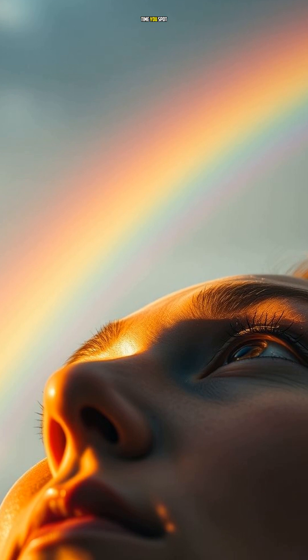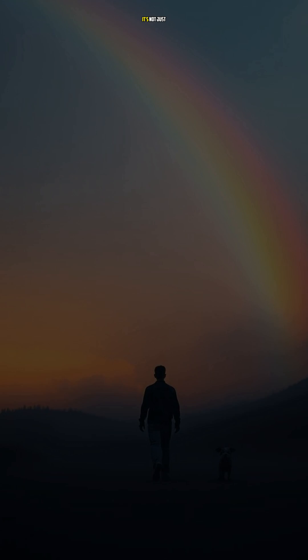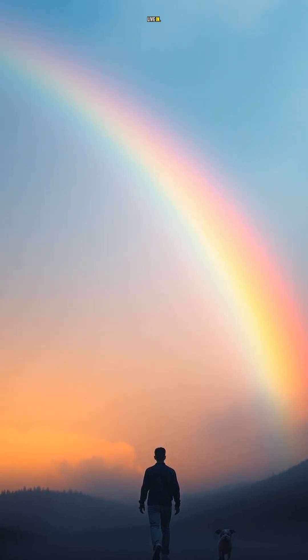So, the next time you spot a rainbow, remember the incredible science behind its creation. It's not just a beautiful sight — it's a reminder of the intricate, awe-inspiring world we live in.